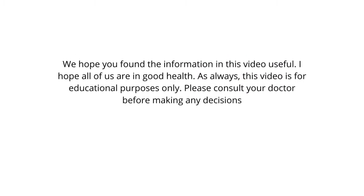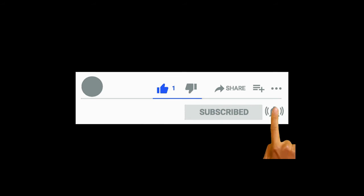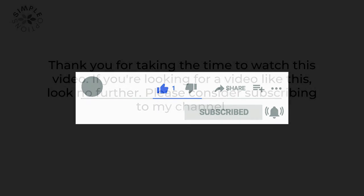We hope you found the information in this video useful. This video is for educational purposes only — please consult your doctor before making any decisions. Also, please hit the subscribe and like button; it really helps support the channel, and we greatly appreciate it. Thank you.